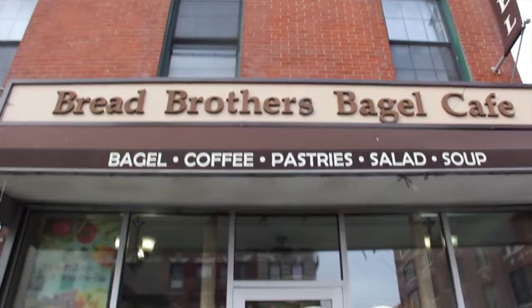Welcome to the Brooklyn Bagel Blog. I'm the Bagel Borg, a finely tuned, highly calibrated bagel eating machine, here to review every bagel in the universe. Today we are at Bread Brothers Bagel Cafe in Bushwick. Despite the fact we got an invitation, viewers, I promise you, this is going to be a fair review. No special treatment.